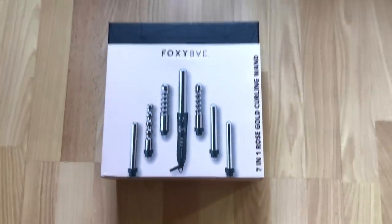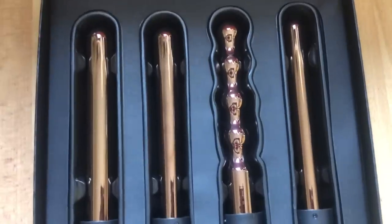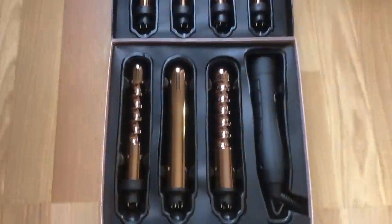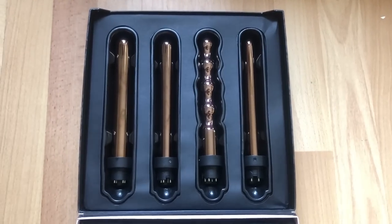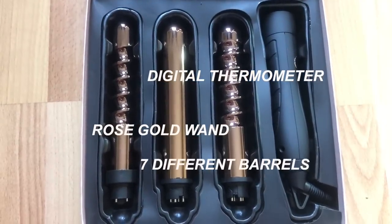I'm going to be showing you guys how I use the seven-in-one rose gold curling wand set. When I opened up this box I was shocked — it's such a beautiful curling wand set. If someone gave me this as a gift I would scream because it's so pretty. It's rose gold, and there are seven barrels with rose gold titanium which means they create the longest-lasting curl. There's a barrel for each and every look you're going for.